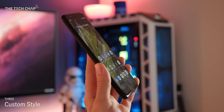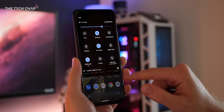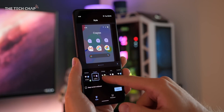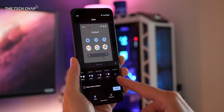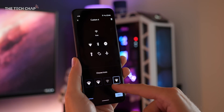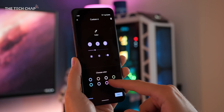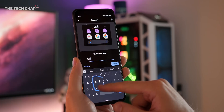If you want your Pixel 4 to stand out a bit more, you can actually customize the style. Just jump into the display settings and go to styles and wallpapers. From here you can select from four different pre-made styles that give the Pixel's UI a bit of a different look. The best part though is you can actually make your own — just tap the plus icon, then you get to choose the fonts, what the icons look like, their color, and finally the shape. Then just give it a name, apply it and you're done.